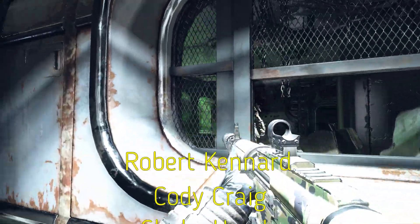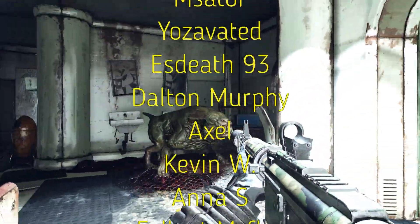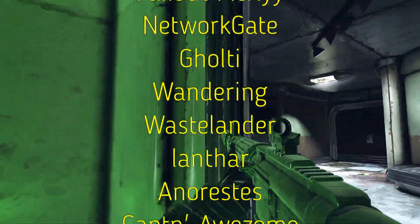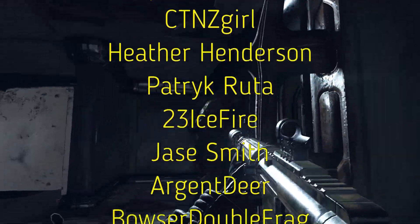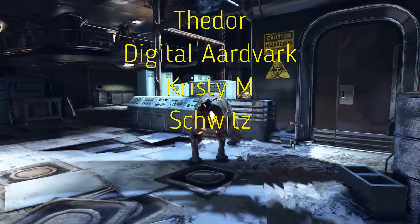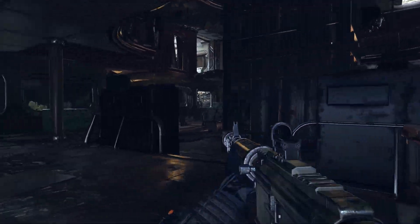Robert Kennard, Cody Craig, Shaky Hands Workshop, Mazader, Yozavated, Esdeath93, Dalton, Murphy, Axel, Kevin W, Anna S, Fallout McFly, Networkgate, Gulti, Wandering Wastelander, Lanthar, Anna Reestes, Captain Awesome, Citizen Girl, Heather Henderson, Patrick Ruda, 23 Icefire, Jay Smith, Argent Deer, Bowser Double Fraying Ice Cream, Manny, Chris Decker, Theodore, Digital Aardvark, Christy Mel, Schwitz. Thank you guys so much. I love you guys, and have a great day.